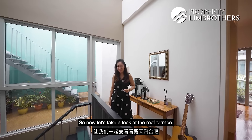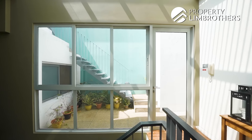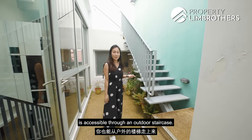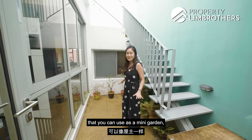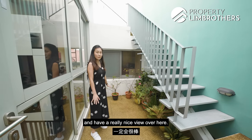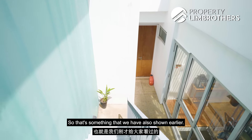Now let's take a look at the roof terrace. The third level is accessible through an outdoor staircase. You have a little landing area that you can use as a mini garden, as the owners have done. It would be really nice to have a soak in the bathtub with a lovely view here. The opposite end is where you have the entrance to the third common bedroom, which we also showed earlier.